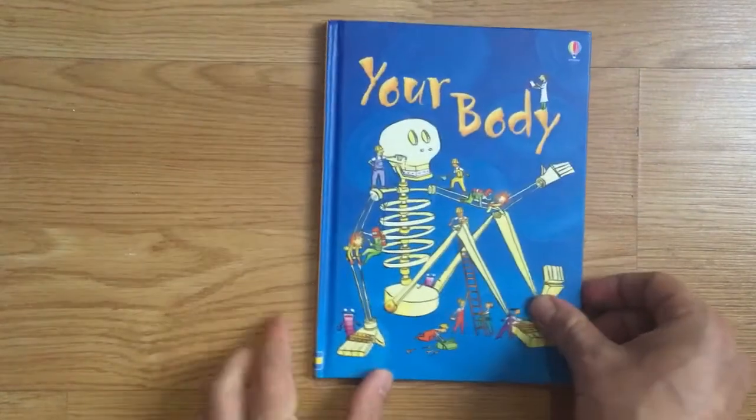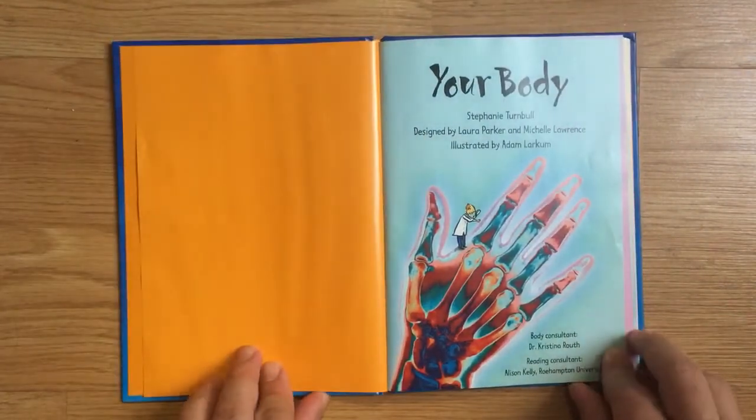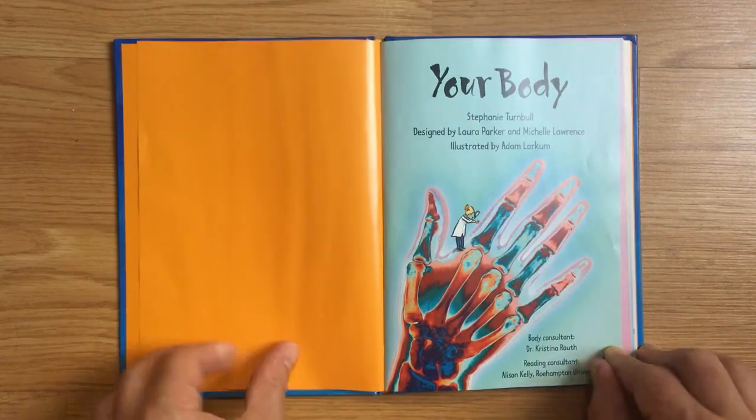That was Your Body from Usborne Beginners by Stephanie Turnbull, designed by Laura Parker and Michelle Wallace, illustrated by Adam Larcom. Body Consultant: Dr. Christina Ruth. Reading Consultant: Alison Kelly, Roehampton University.